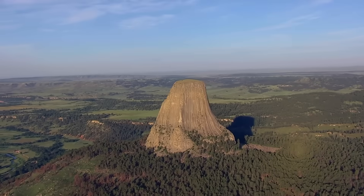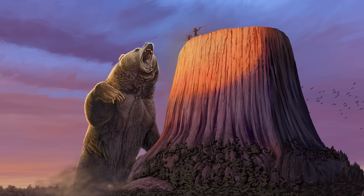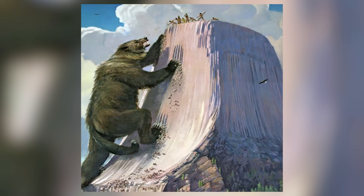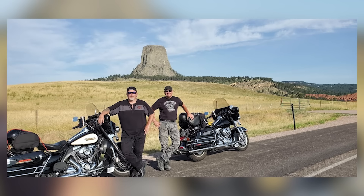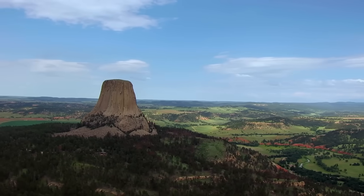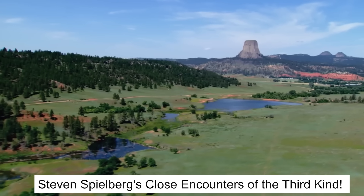Devil's Tower is a sacred site for Native American tribes who refer to it as Bear Lodge. According to their legends, its grooves were formed by a giant bear clawing at the rock as it tried to reach climbers escaping to the top. Today, the tower draws rock climbers eager to tackle its sheer walls and visitors enchanted by its otherworldly presence. If it looks familiar, you might recall its starring role in Steven Spielberg's Close Encounters of the Third Kind.